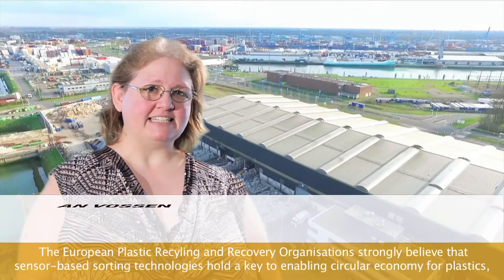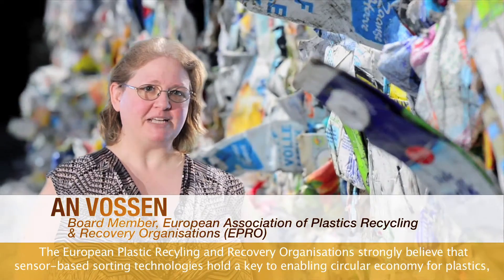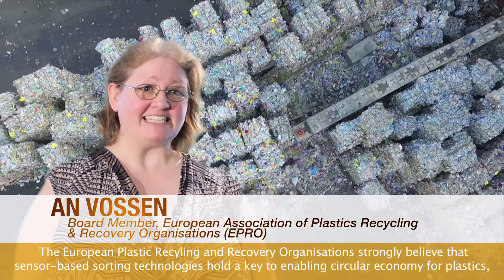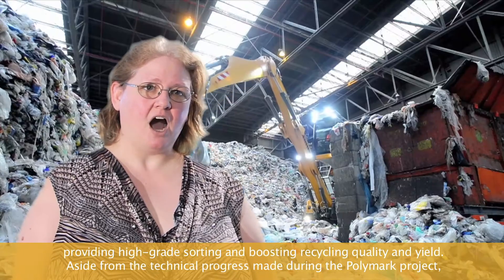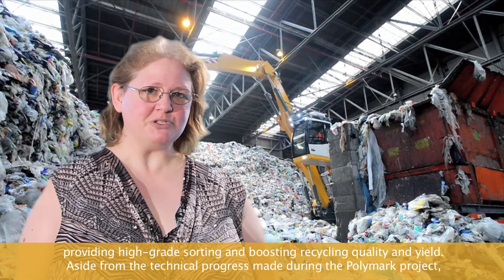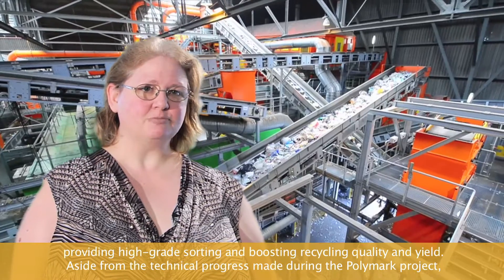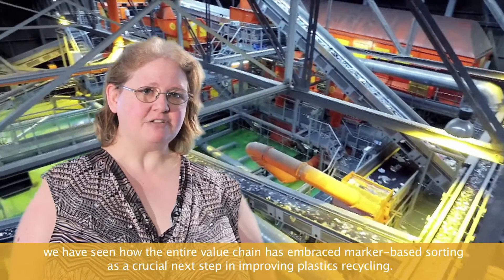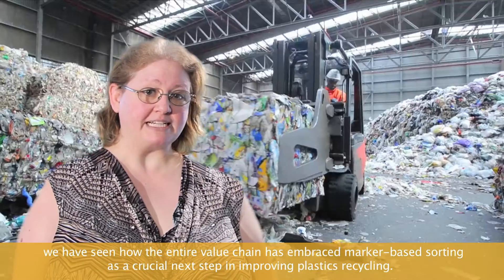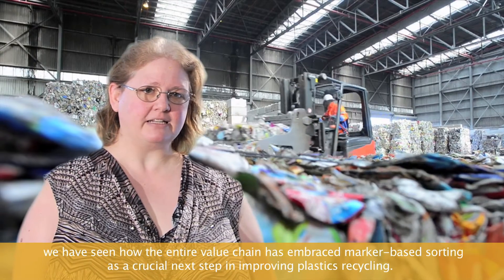The European Plastics Recycling and Recovery Organization strongly believes that sensor-based sorting technologies hold the key to enabling circular economies of plastics, providing high-grade sorting and boosting recycling quality. Aside from the technical progress made during the Polymark project, we have seen how the entire value chain has embraced marker-based sorting as a crucial next step in improving plastics recycling.